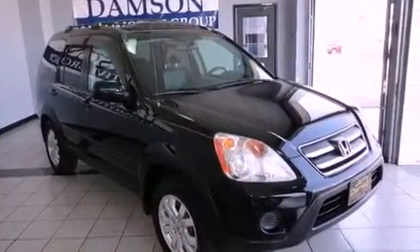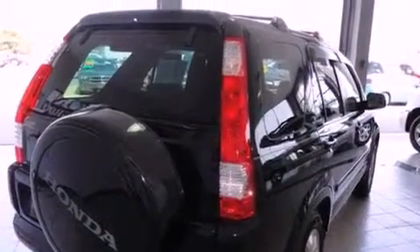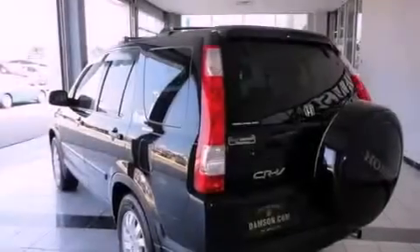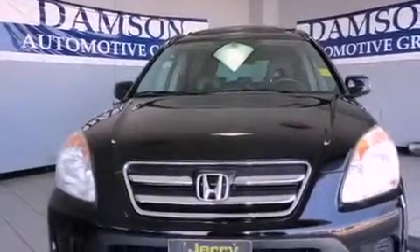Its top features include a power moonroof, heated seats, cruise control, a CD player, leather seats, aluminum wheels, a passenger side vanity mirror, traction control and stability control systems, heater vents for rear-seated passengers, and an anti-theft protection system.